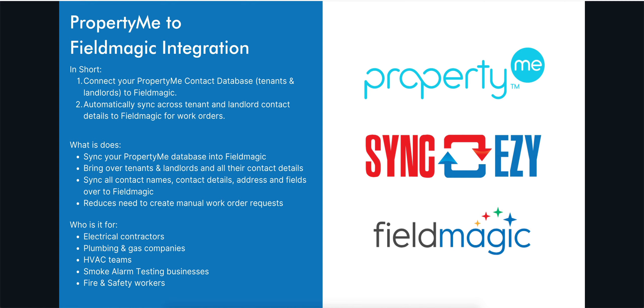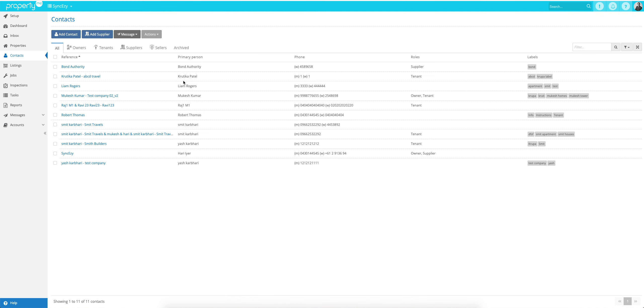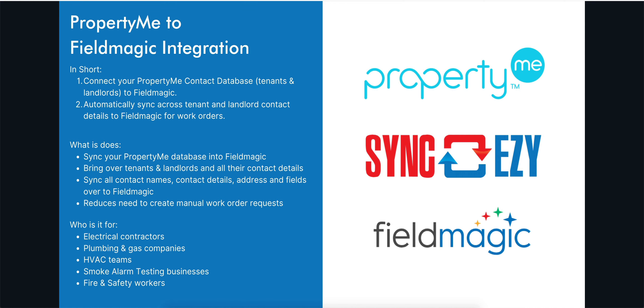It can be set up in two different ways. One is to have all contacts coming across from your property manager's account into your FieldMagic account, or you can have it so that when your property manager applies specific labels to a particular contact, only those contacts are synced across for you to work on and contact those particular tenants and landlords.